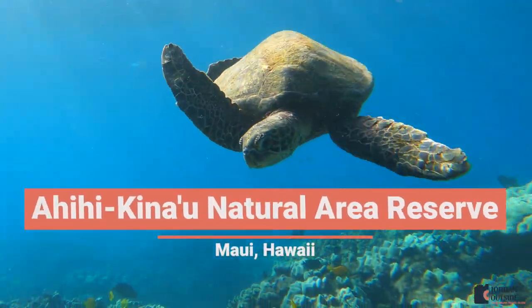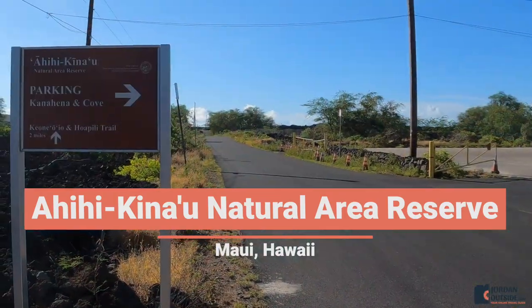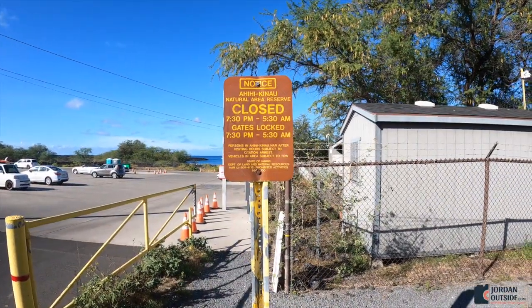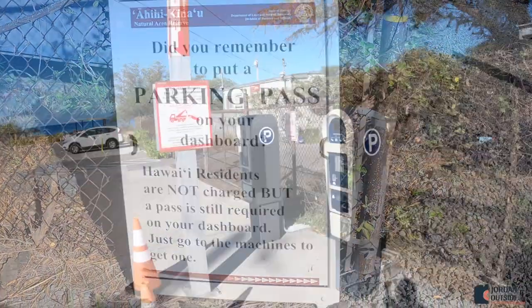We went to the southern tip of Maui to snorkel this natural area reserve. When you get there you're going to see a parking lot to the right, and this parking lot is now a paid parking lot. It shows the times that it's open and lets you know that you need to pay for a parking pass.